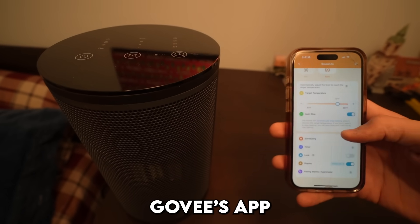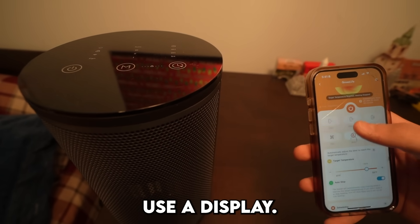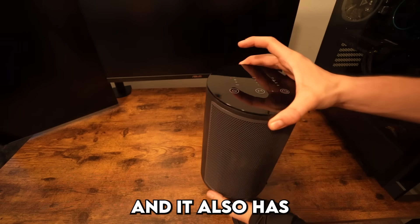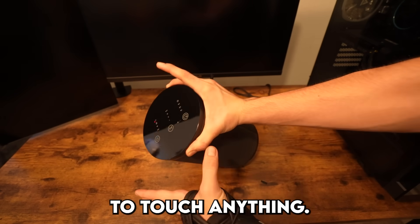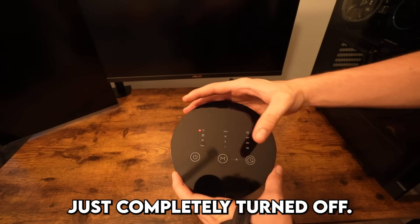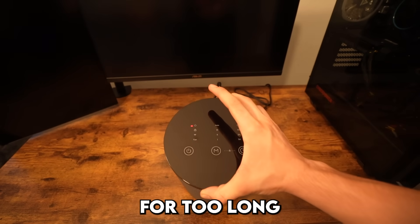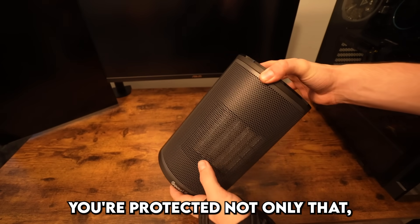Since it's a smart heater, you can use Govee's app to wirelessly turn this on with the touch of a button, or just use the display. It also has a 10-degree stand at the bottom. There's a safety feature where if it tips over it automatically turns off — I'm not touching anything and as soon as it tipped it just completely turned off. It also automatically shuts off after 24 hours to keep you protected.